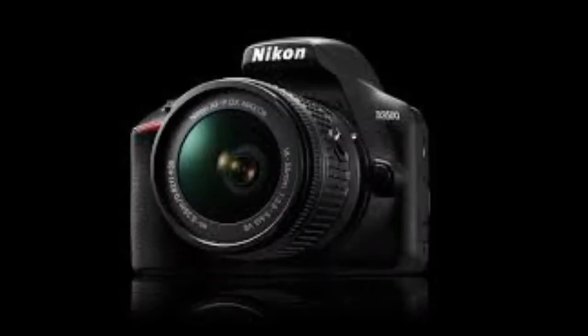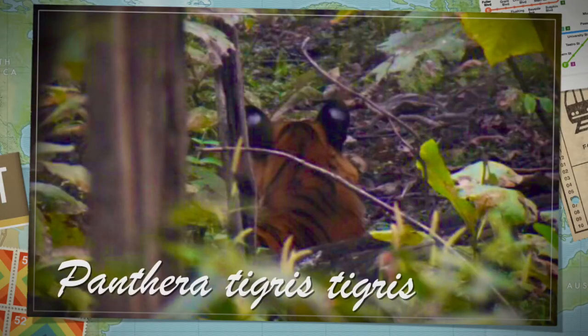Yes, we did spot a tiger. Here's the photograph. Since she was so far away with her cubs, we had to click this on our DSLR. Tigers are the gems of this forest as they are endangered and oh so majestic. They are scientifically known as Panthera tigris tigris.